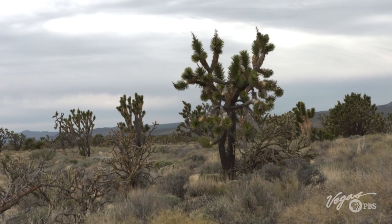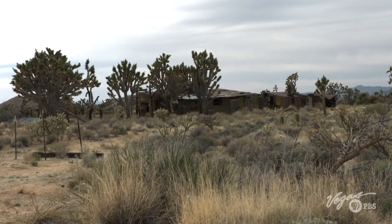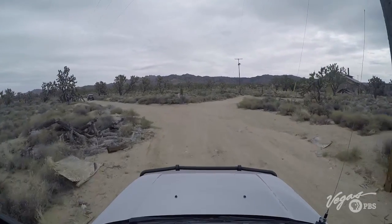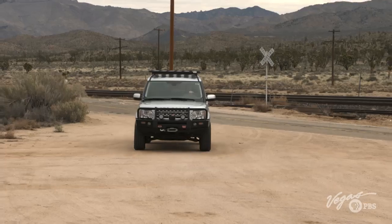The Mojave Desert harbors a rich history. Dotted across the dusty landscape are a number of old Nevada towns that faded into obscurity. Today I'm headed out to visit some of them on an off-road history tour. One of the advantages of off-roading is that you can see hidden gems you wouldn't find any other way. We're in the Mojave Desert in a tiny little town called SEMA, and we're meeting up with Rick Nelson.